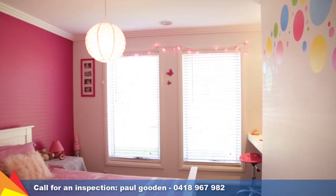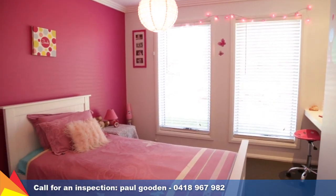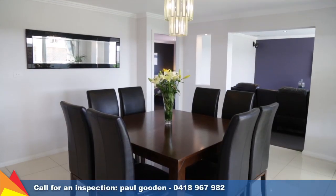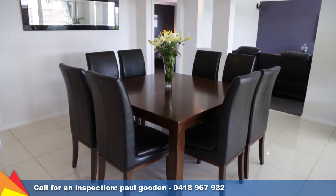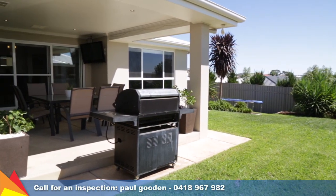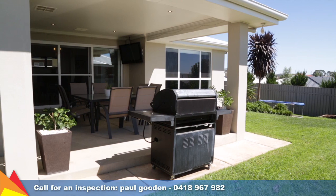The features list of this property is nothing short of impressive, with ducted vacuum system, ducted evaporative cooling and five-star ducted zone gas heating, television point to the outdoor entertaining area and automated watering system to the front and rear.